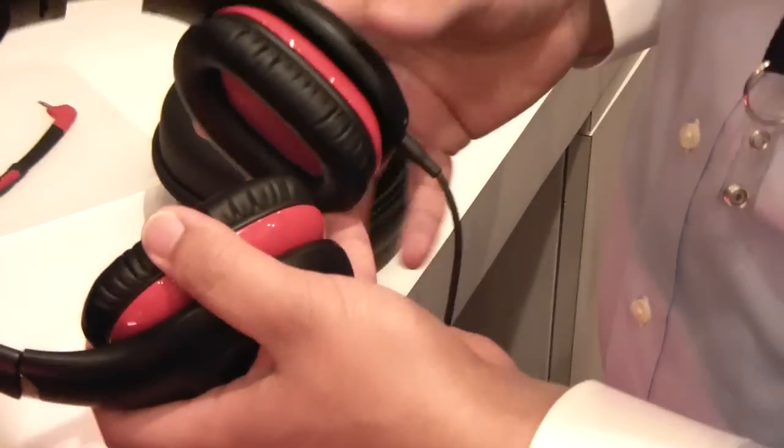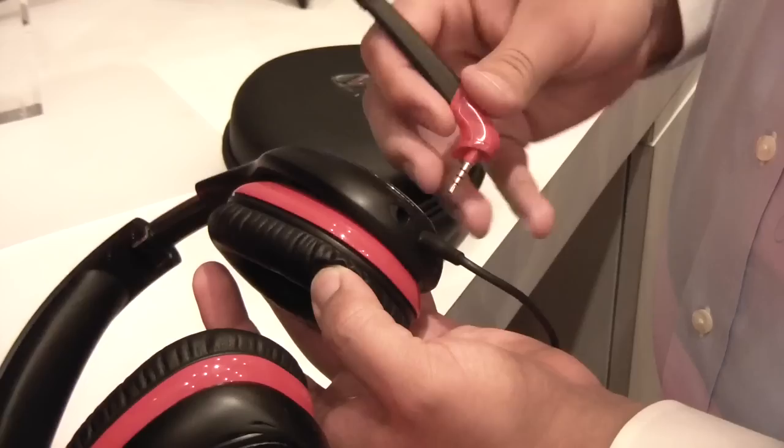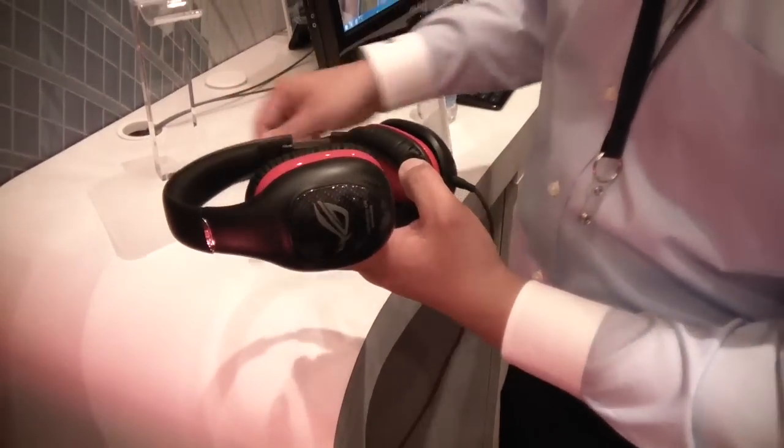In addition, for gamers that want to play things like World of Warcraft, Counter-Strike, or TeamSpeak enabled games, we have our Katana mic here. It can easily be attached or removed depending on the user's preference.